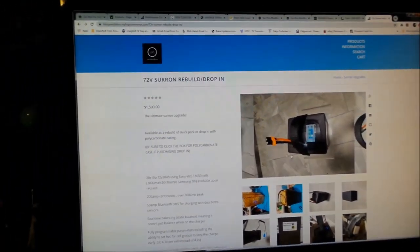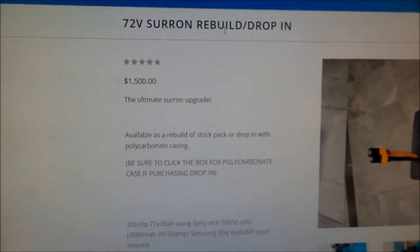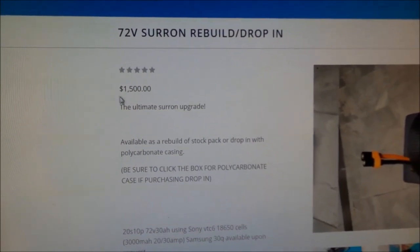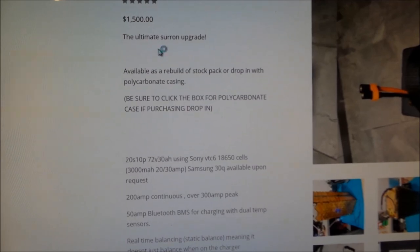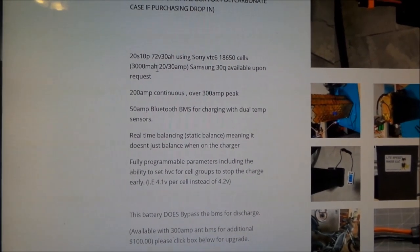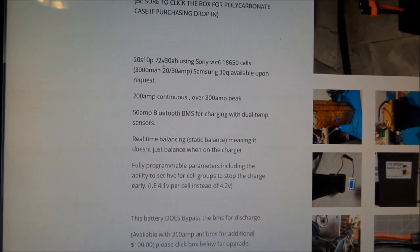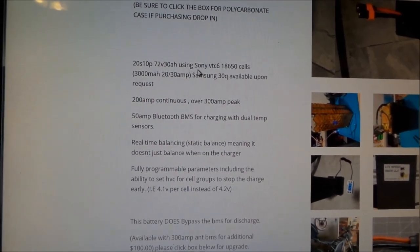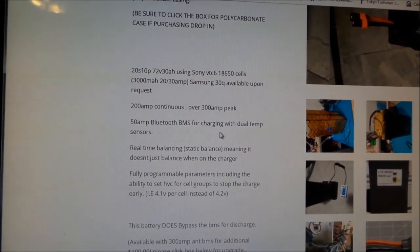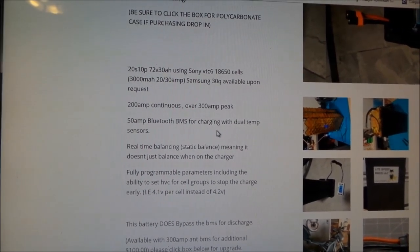So here it is — it's a 72-volt Suron rebuild drop-in. It's $1,500, which turns into $1,795 real quick. It's the ultimate Suron upgrade — that's why I bought it. Here are the basic specs: 20 series, 10 parallel, 72 volt, 30 amp-hour, using Sony VTC6 18650 cells. I'm not really in the know about 18650 batteries, but I guess Sony makes pretty good ones. You can also request Samsung 30Q cells upon request.